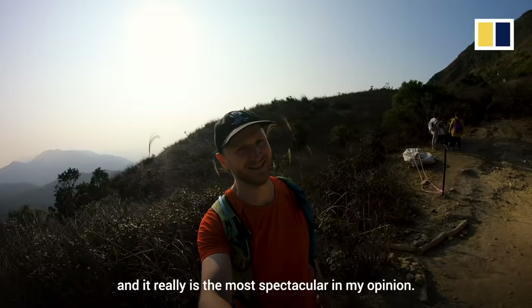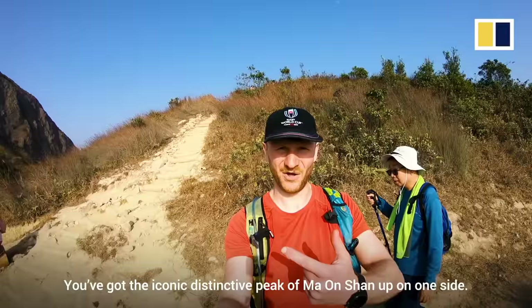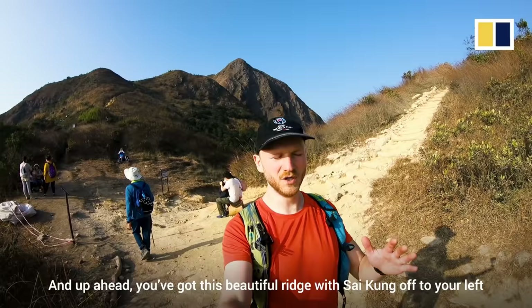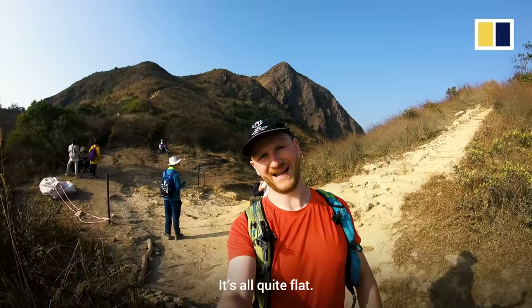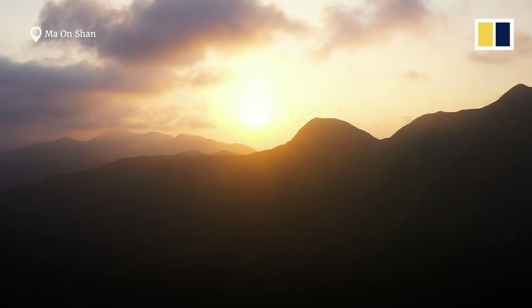This is Section 4 of the Maclehose Trail, and it really is the most spectacular in my opinion — I absolutely love it. You've got the iconic distinctive peak of Mao Shan up on one side, and up ahead you've got this beautiful ridge with cycling off to your left and mountains off to your right. It's all quite flat, and I find it a bit too tempting, so I end up running all of this usually just because it's so beautiful.